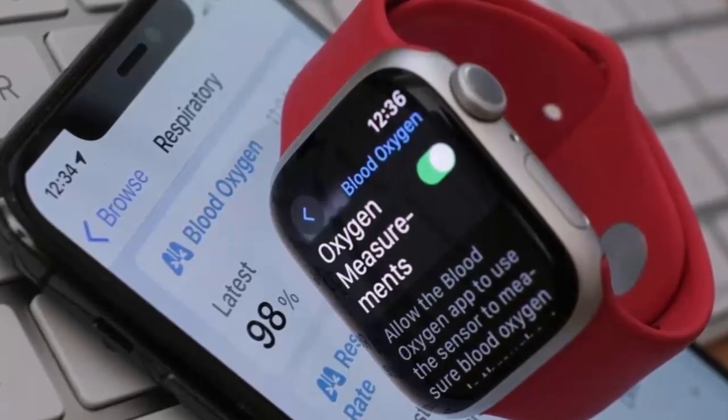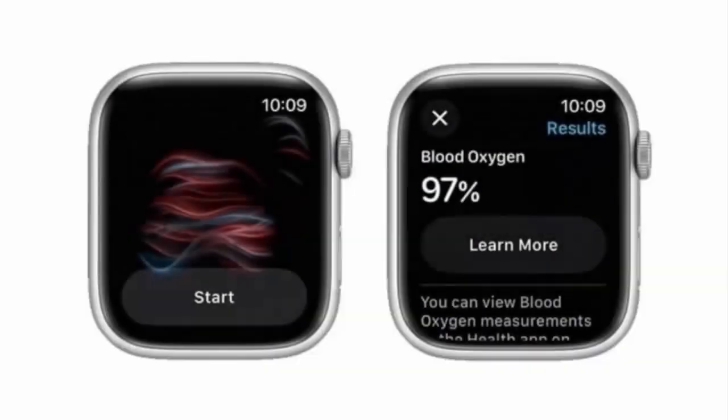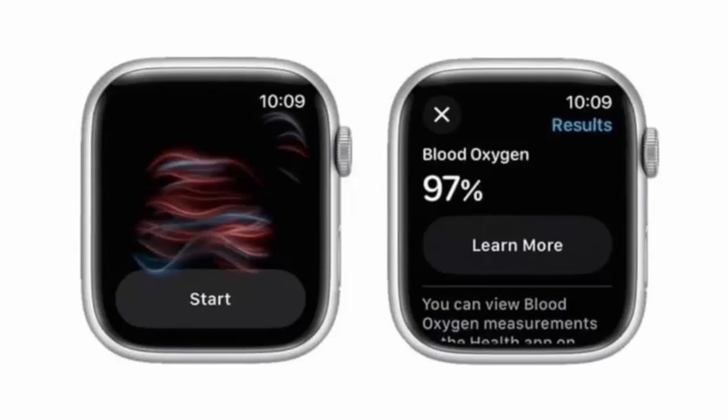The biggest change: your watch will still collect the data, but all calculations now happen on your iPhone. You'll find the results in the respiratory section of Apple's Health app.